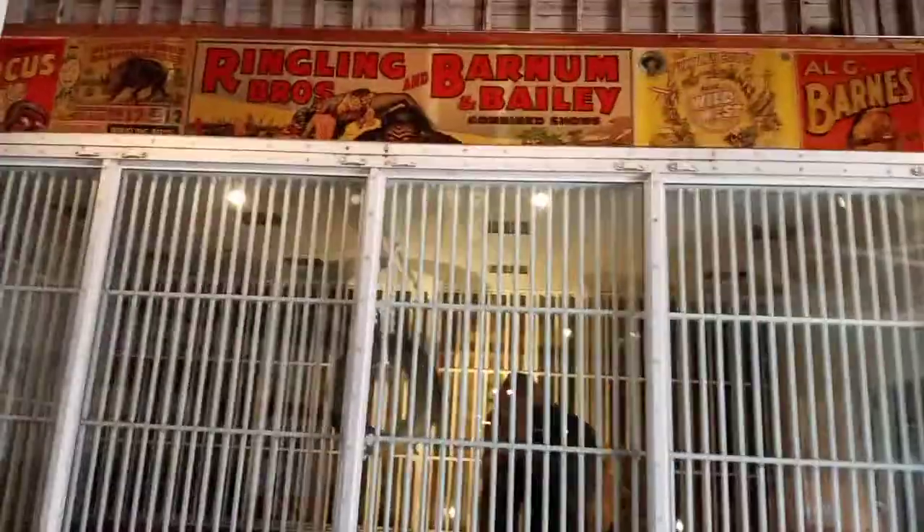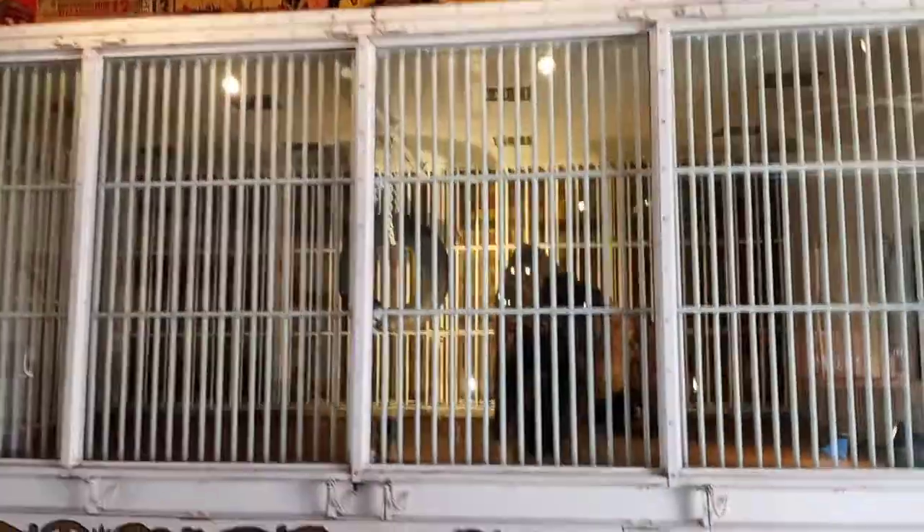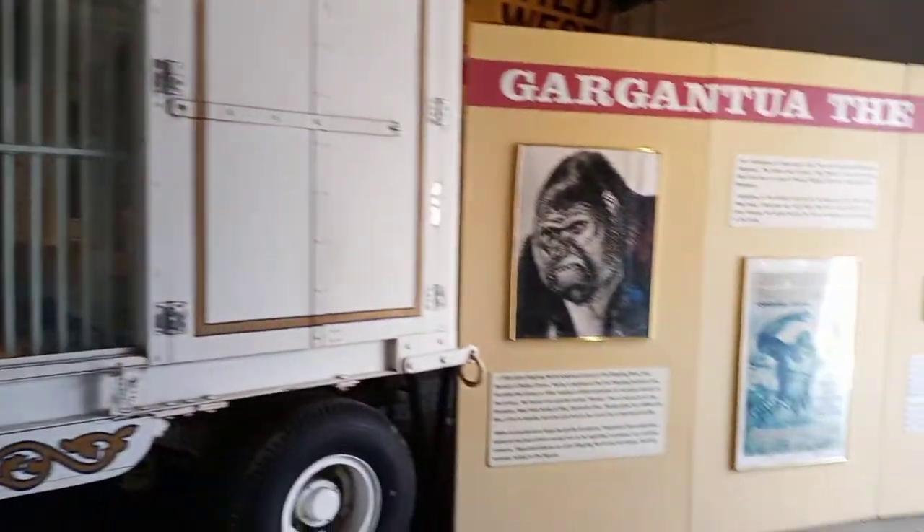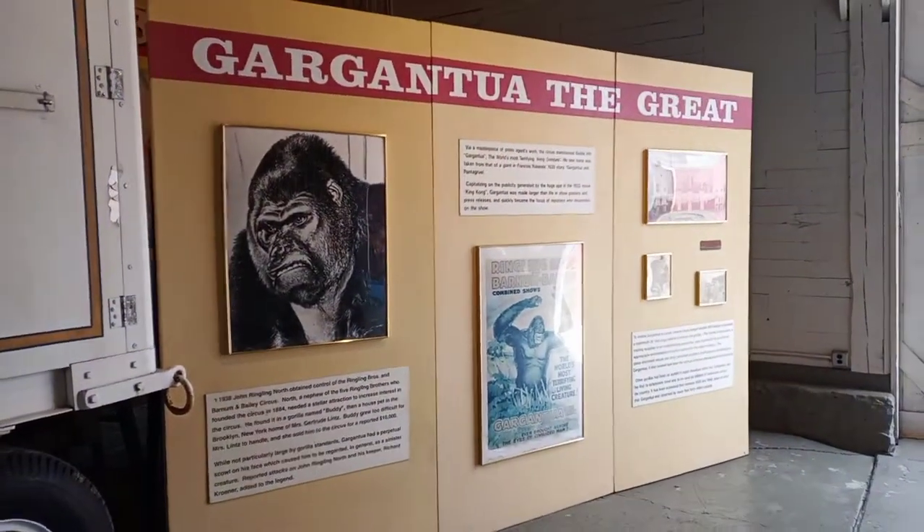Bill Yeske constructed the Cage Wagon. The wagon you see is the original vehicle built for Gargantula in the Ringling Shops during the winter of 1937 and 1938.